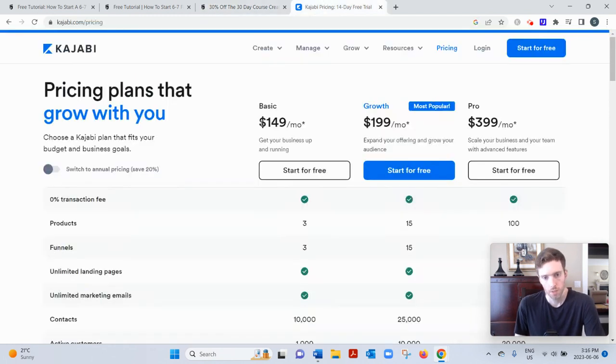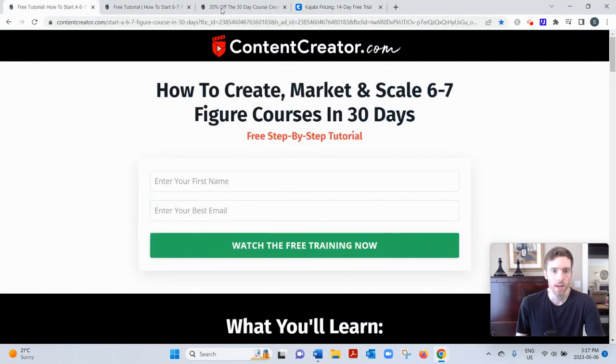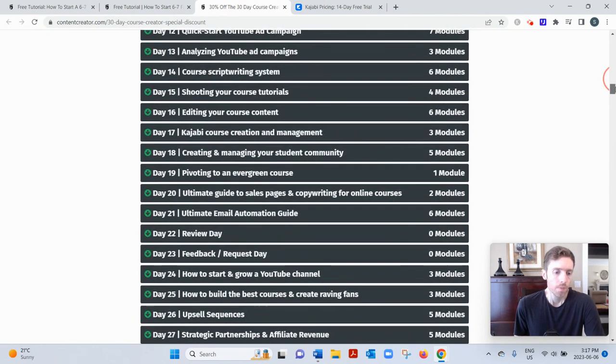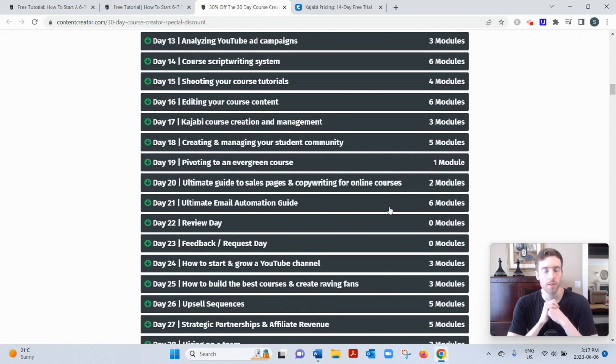They also teach you to use a platform called Kajabi, which is $149 a month — that's where you'd host your course, take payments, and make everything look professional. They teach you how to film and edit your videos using three different platforms, just choose whichever you prefer. There's also content on building a team, outsourcing certain activities, and driving traffic. They primarily use Facebook ads for traffic, though they do teach some organic methods as well.